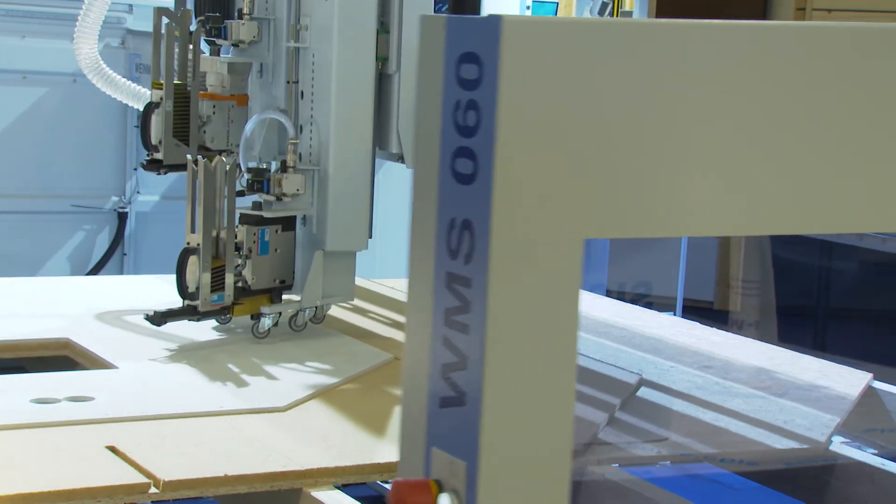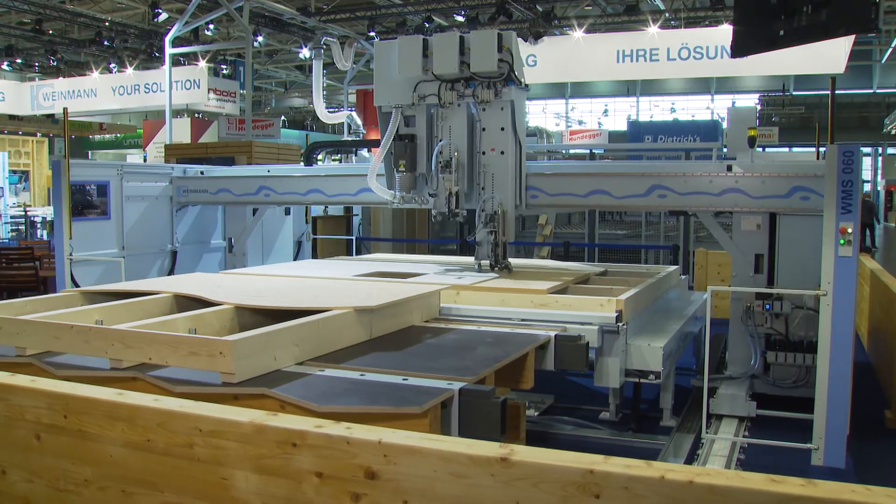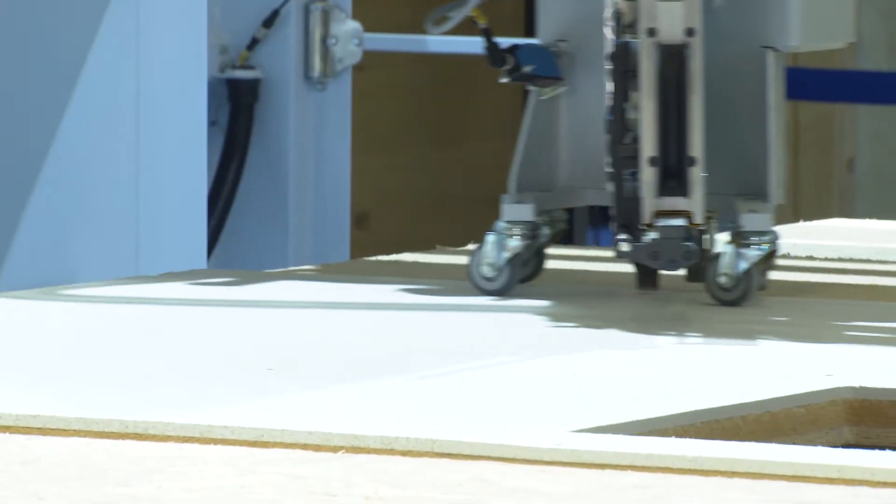And this machine can be combined with existing work tables? The customers have simple work tables, either self-made or made by us. The machine, no matter how it's equipped, can work on the existing work table, which means no additional investments are necessary. And that's what makes this machine stand out.